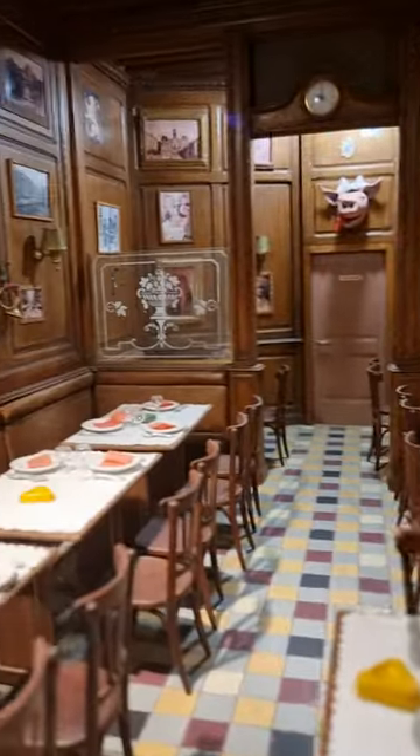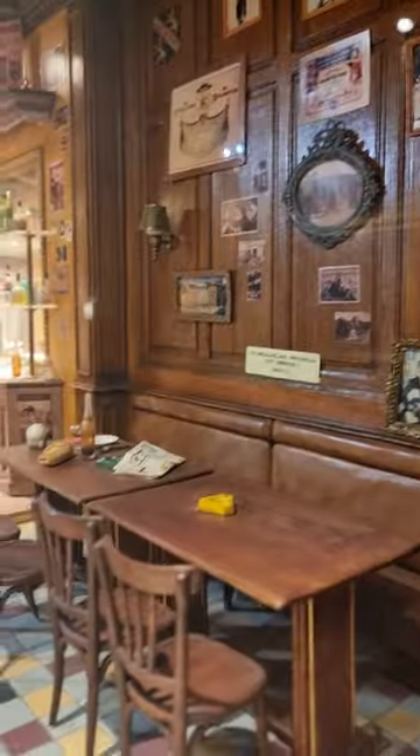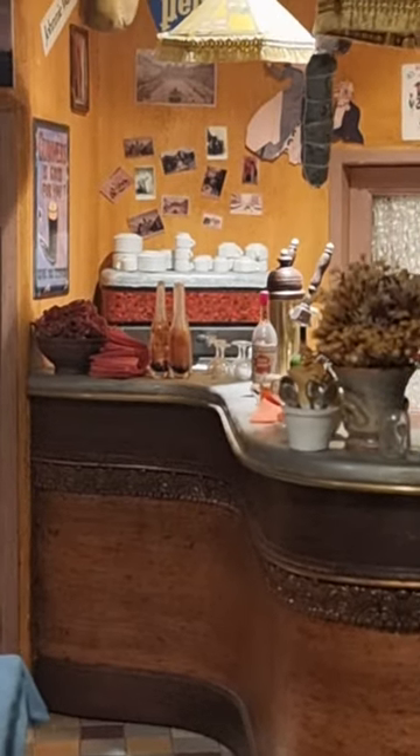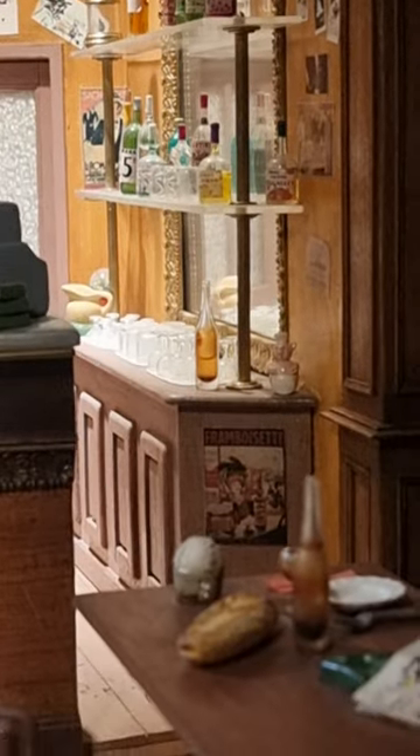And it's... The detail in this — the attention to detail on this particular one is absolutely amazing. I was doing a video earlier, but the tiny little pictures and everything on the wall. If you zoom in here... Unbelievable. It really is.